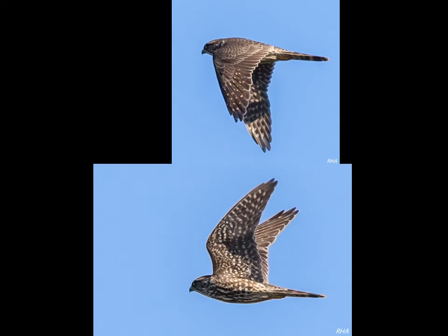Somehow Roger managed to catch this one in flight — a couple of beautiful flight shots of what's called a black merlin, which is one of the races of merlin that comes down here from the tundra in the wintertime.